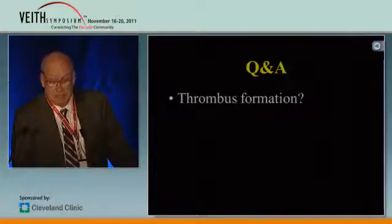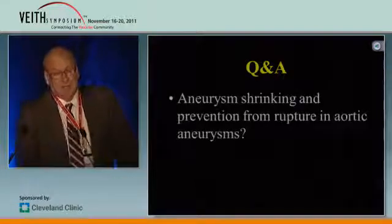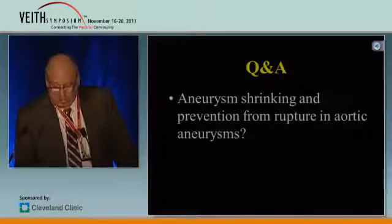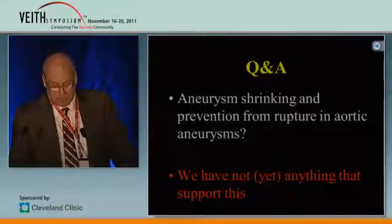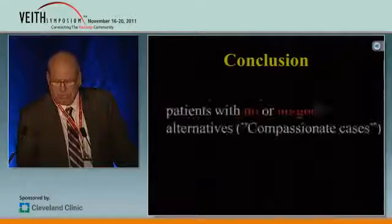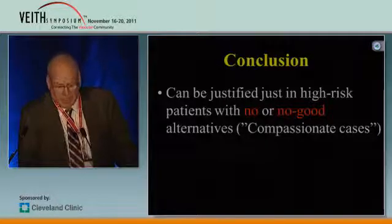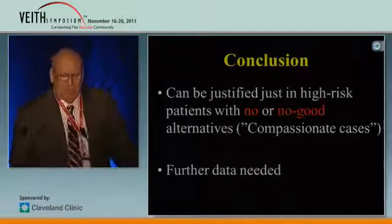Thrombosis formation — yes, probably, but it can take time. And the big question: aneurysm shrinking and prevention from rupture — we have not, you could say yet, found anything that supports this. So the conclusion is that you have to be very strict on the indication when you use this multi-layer stent — just in real, true compassionate cases. That said, we need to go for further data. Thank you for your attention.